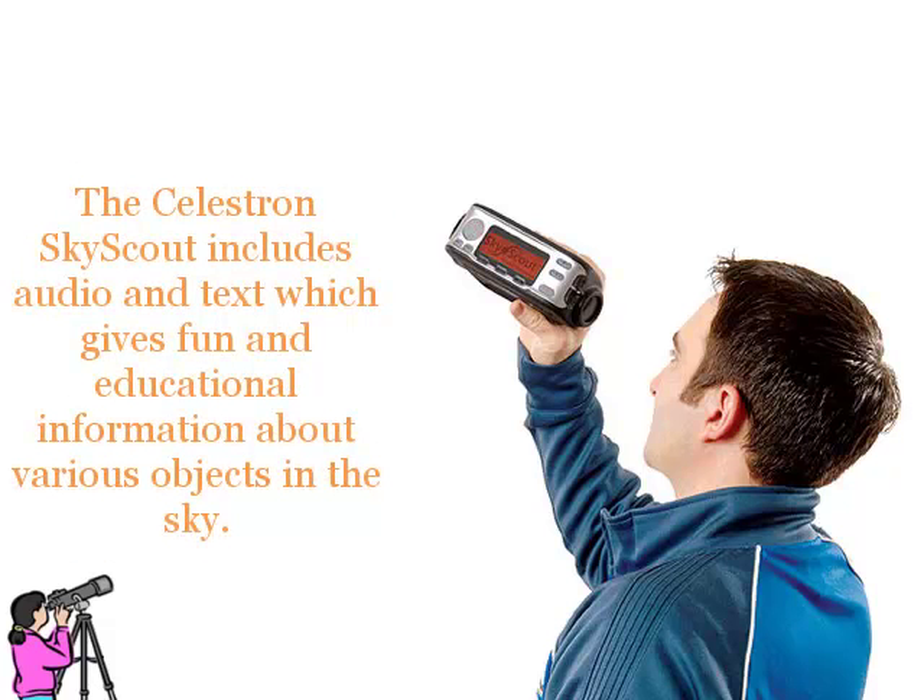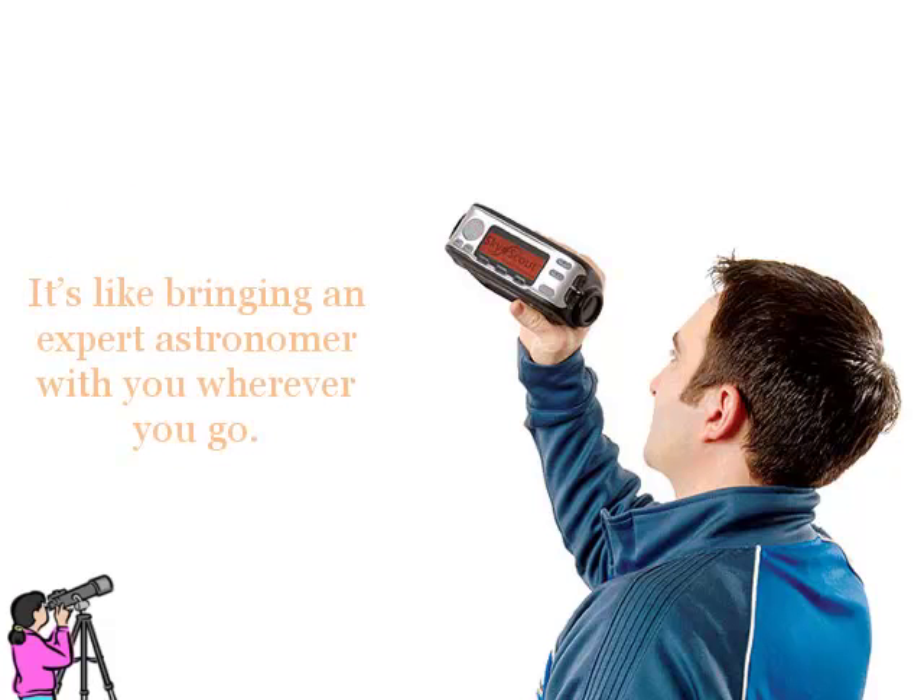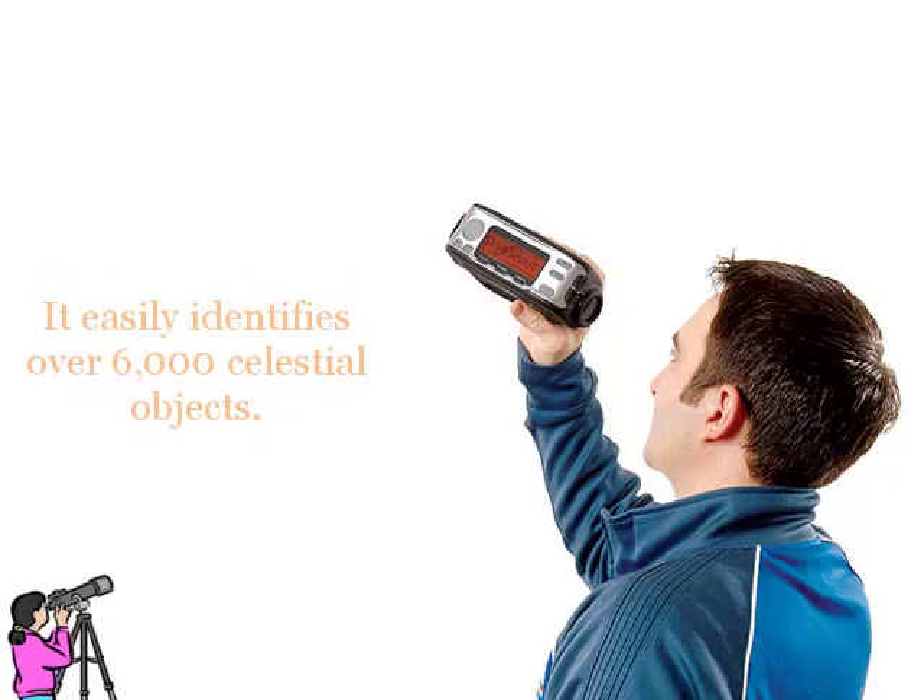The Celestron SkyScout includes audio and text, which gives fun and educational information about various objects in the sky. It's like bringing an expert astronomer with you wherever you go. It easily identifies over 6,000 celestial objects.